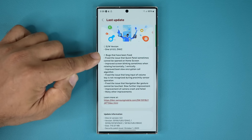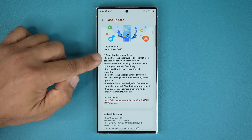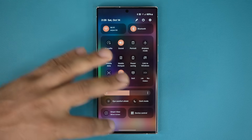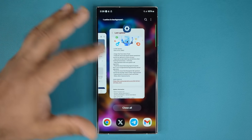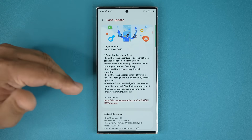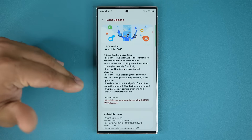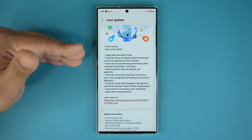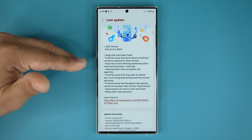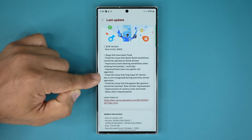Let's look at the bugs that have been fixed. They fixed the issue that quick panels sometimes cannot be opened on the home screen — so when you pull this down, sometimes it just didn't work, but looks like some people had it, so they fixed it. Improved screen blinking sometimes when rotating horizontally or vertically, so everything just looks smoother and faster. Improved boot slow encryption call algorithm — no idea what that means, so drop a comment below and let me know. Fix the issue that long input of the volume key is not recognized during proximity sensor operation.